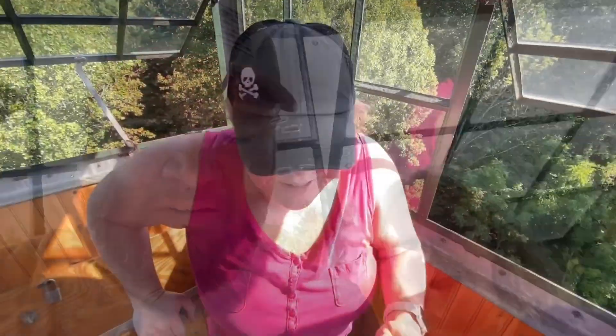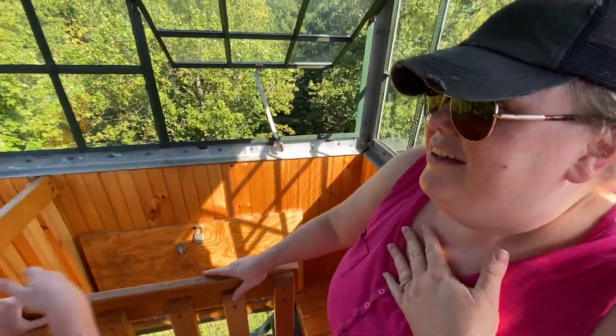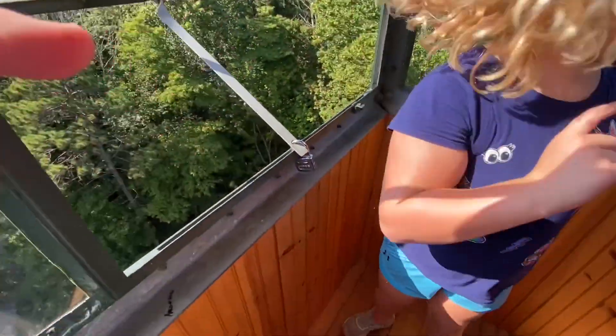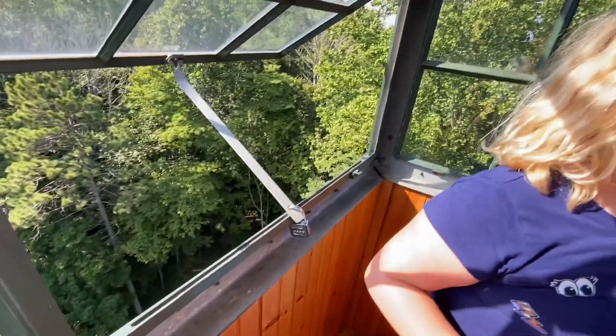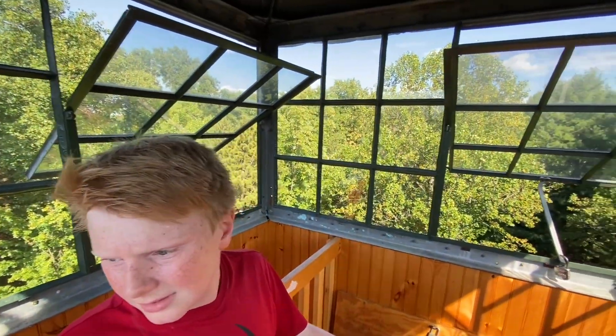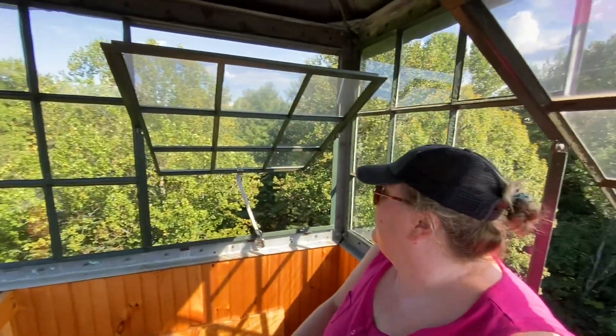I made it — we made it to the top of the fire tower. It was quite the hike. I'm sweating. We might be able to — Lindsey, show them. Look how far the ground is. Oh my gosh. Oh mom, it's not bad. There's a wasp here. Well, I think you'll be able to see more when it's fall and the leaves are off the trees — you'll be able to see a lot further.